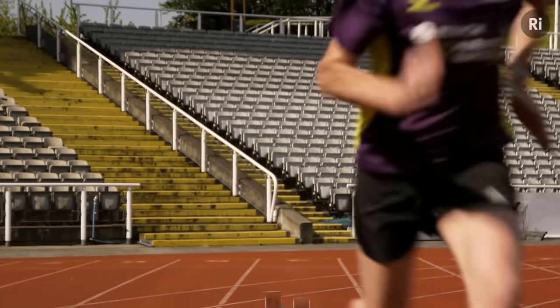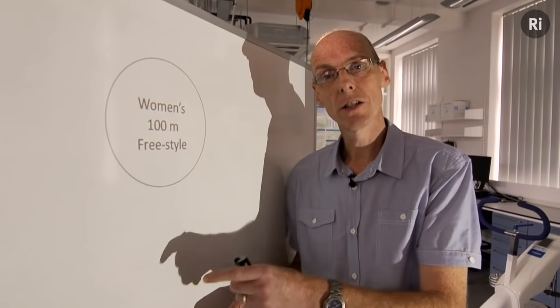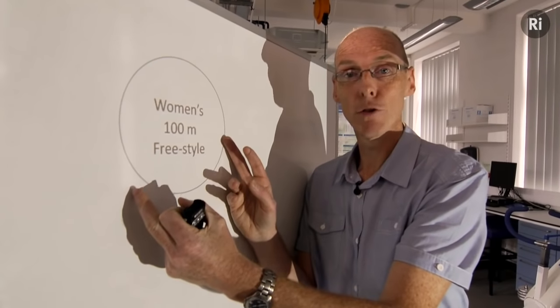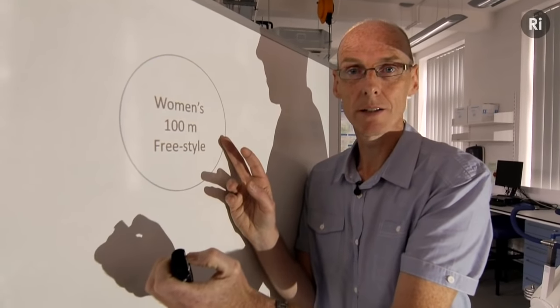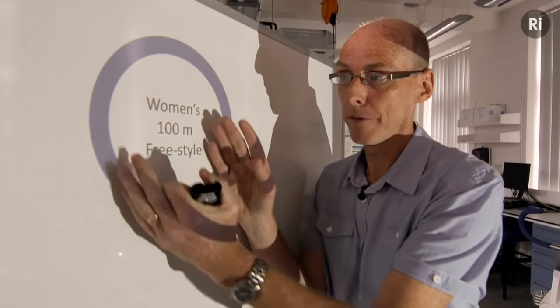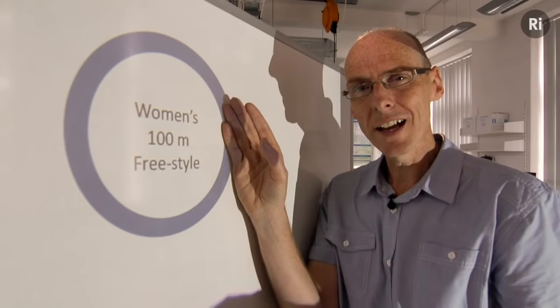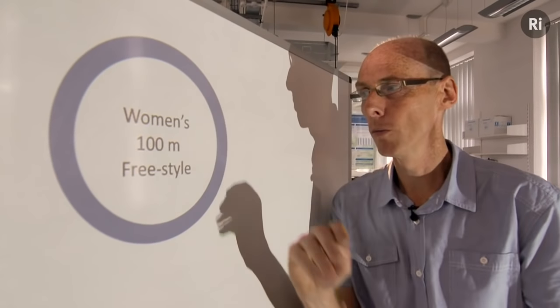That shared measure is an energy calculation. And as an example of how we can visualise that, we can look at the women's 100m freestyle swimming event. This circle represents a baseline of performance in 1948. And by 2010, performance had improved by 52% to here.